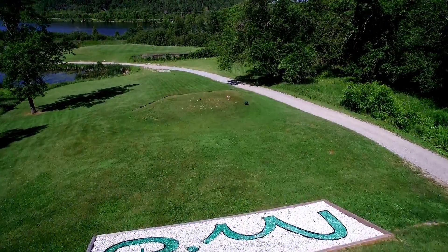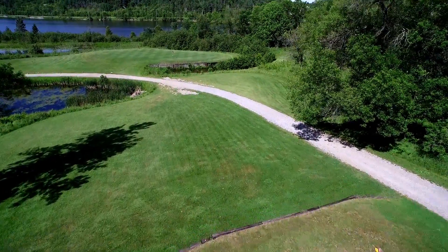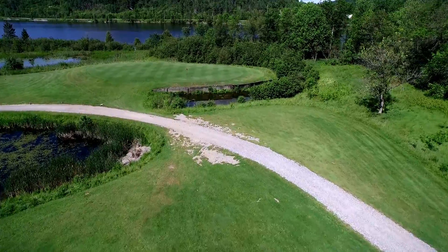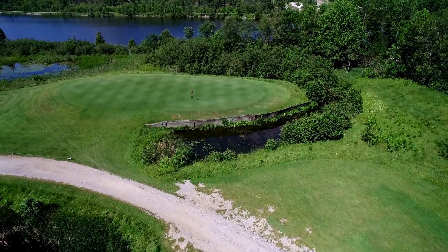Club selection is important as the wind is generally from the right and can swirl. The green is large, undulating, and slopes from back to front. There is some room to bail out on the left side of the green, but a difficult chip awaits.